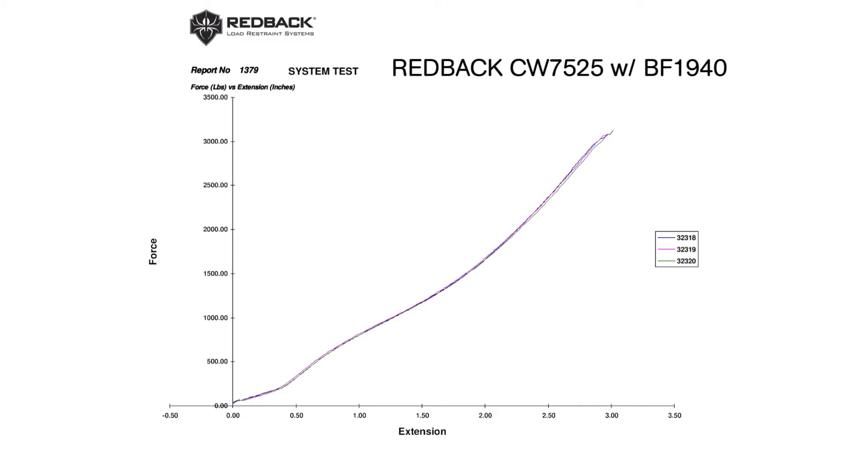This is exactly what a test curve is supposed to look like, and test after test, the curve is virtually the same. This is repeatable performance due to our five-star certification.